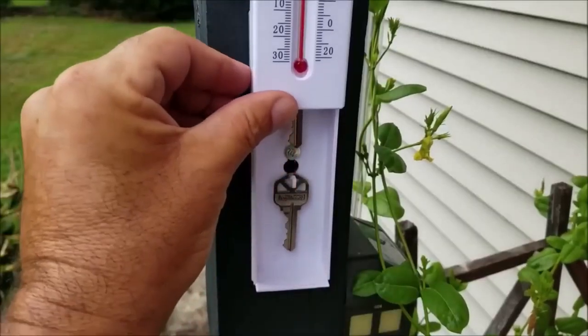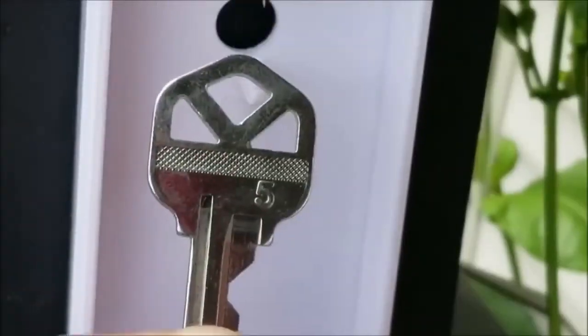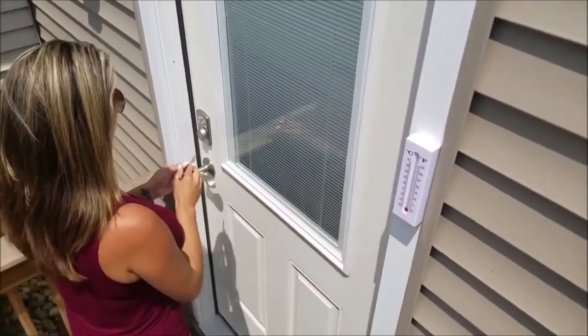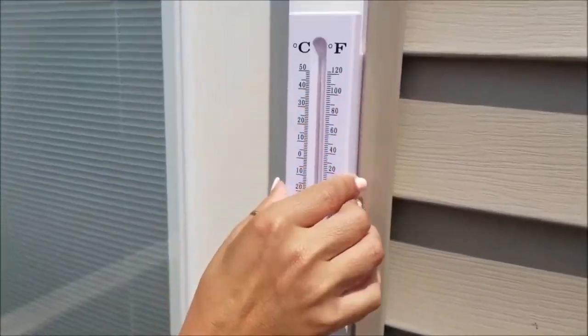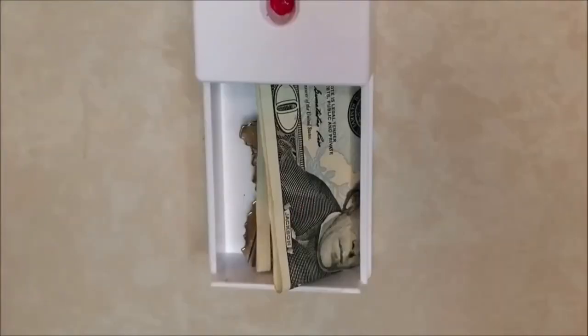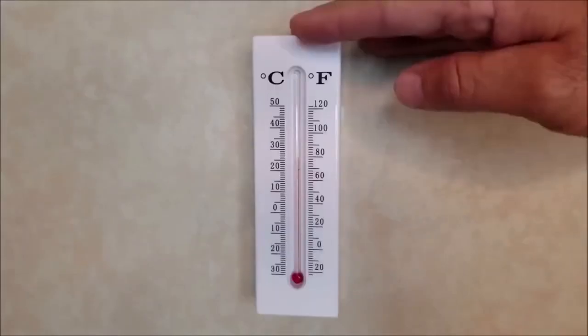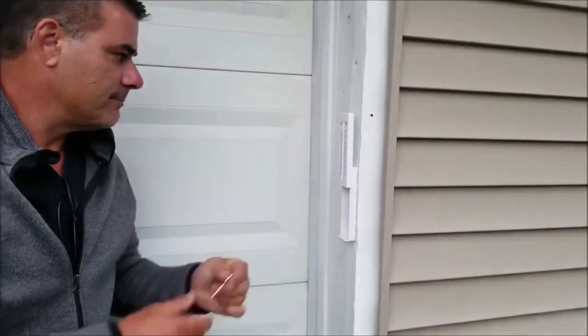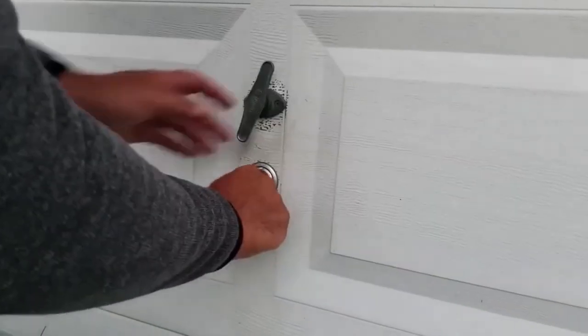The thermometer hiding place will allow you to safely hide small objects from prying eyes — for example, you can hide the keys to the front door in such a hiding place. The product has a hole on the back of the case for fixing on the wall. The thermometer also performs its direct function, showing the temperature indoors or outdoors. The design of the cache does not attract attention.